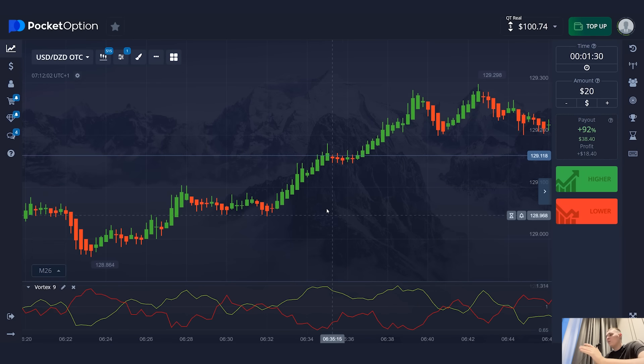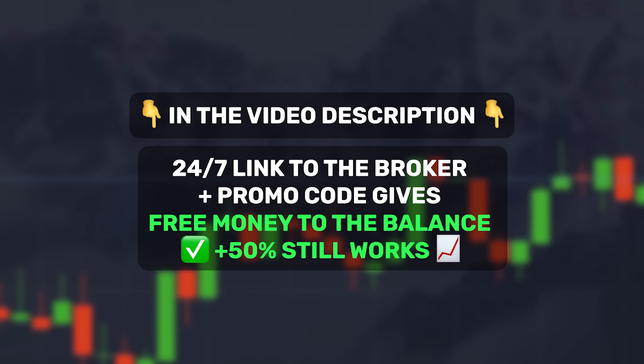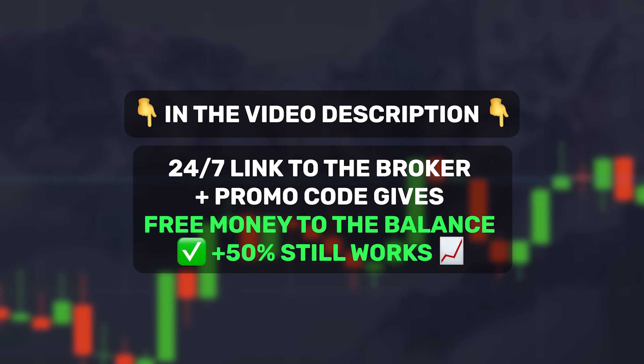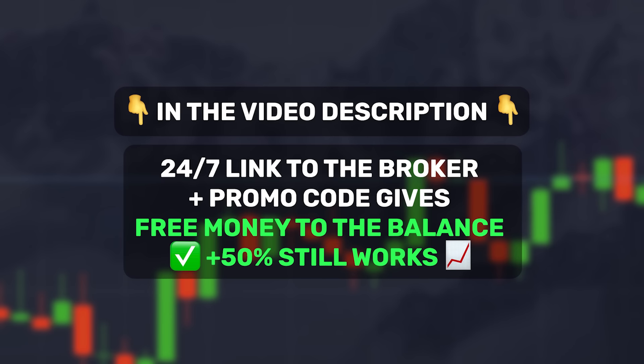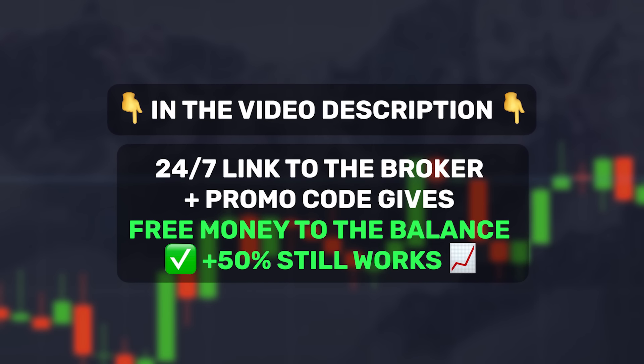On the Pocket Option platform, you can get free money to your balance. In the description of this video, I will leave a new promo code and a link to the broker. When you deposit, you can enter the promo code and you will receive real bonus money for trading. I'll mention this because I have a lot of beginners without capital and it's a good feature to get started.